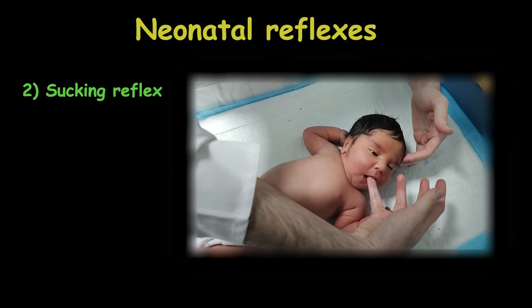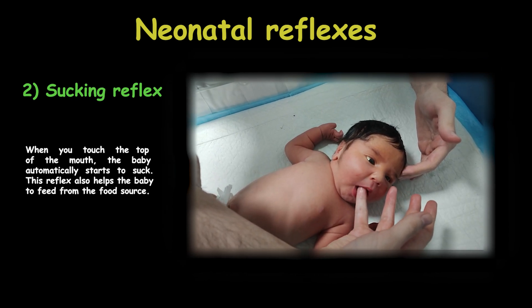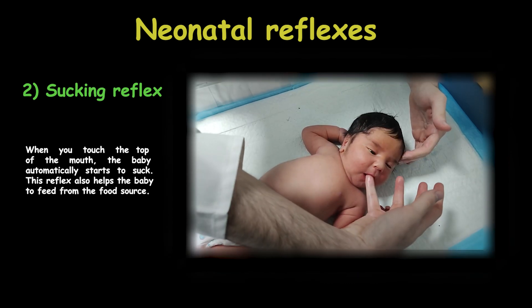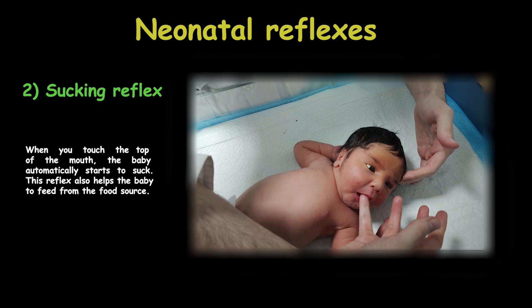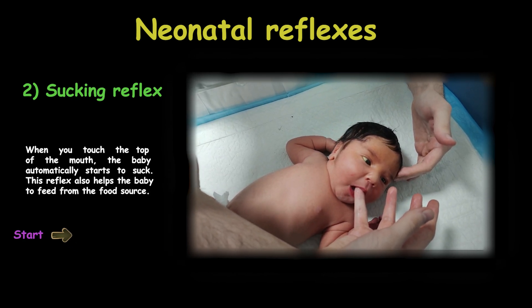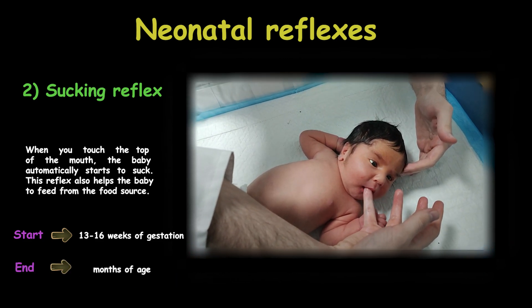The sucking reflex is another vital reflex for babies. When you insert a nipple into the baby's mouth or touch the top of the mouth, the baby automatically starts to suck. This reflex also helps the baby to feed from the food source. It begins around 13 to 16 weeks of gestation and usually disappears at 12 months of age.